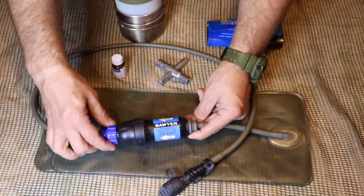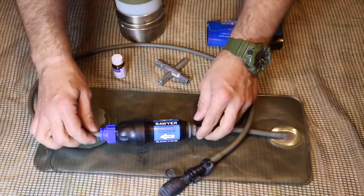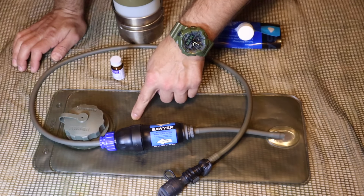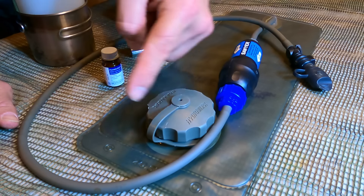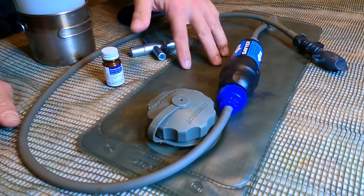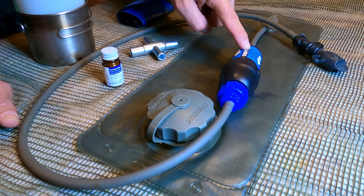We just cut the hose, attach these attachments to our inline filter, and then connect the hoses. Now we have a filter we can use. We can put dirty water in our Camelback, run it through the filter, and drink clean water coming out the blue end to the mouthpiece. We don't have to worry about actually cleaning the water ourselves — we can fill up from any source because we have that filter right there.